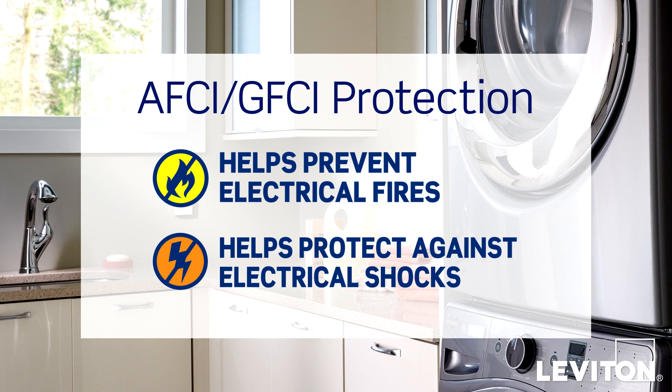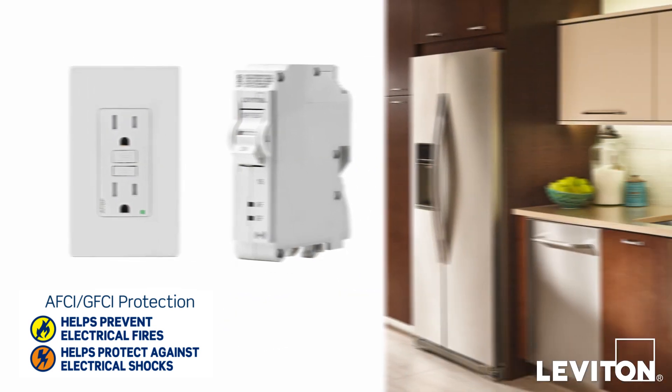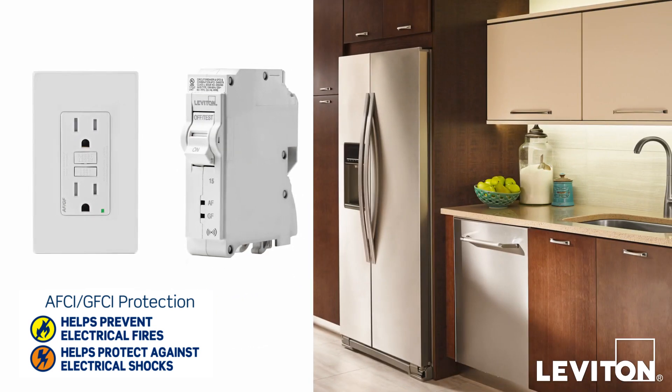And when we combine the two, we have dual function AFCI and GFCI protection. One area this would be required is in the kitchen, where your dishwasher requires both AFCI and GFCI protection.